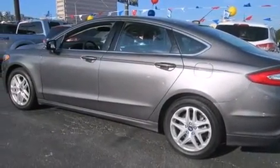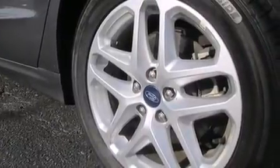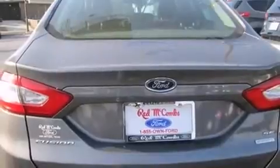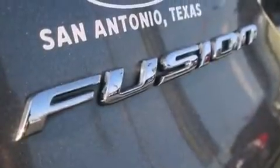Its top features include Bluetooth mobile device connectivity, 100% commercial-free Sirius satellite radio, Hill Start Assist, aluminum wheels, and traction control and stability control systems.